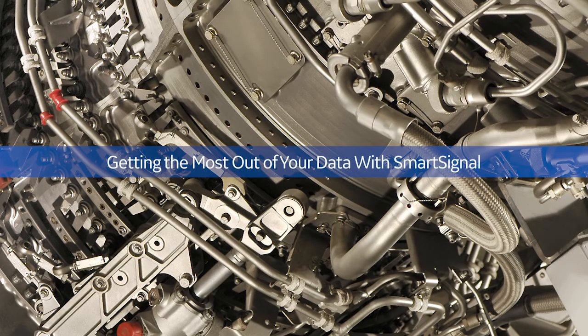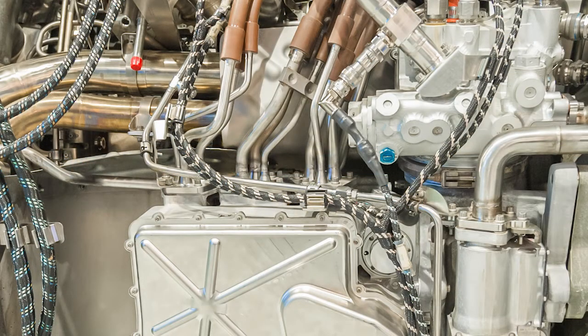We're currently running about 14 different engine models with four different manufacturers, and we didn't want to have to go to each manufacturer to be able to use their data.